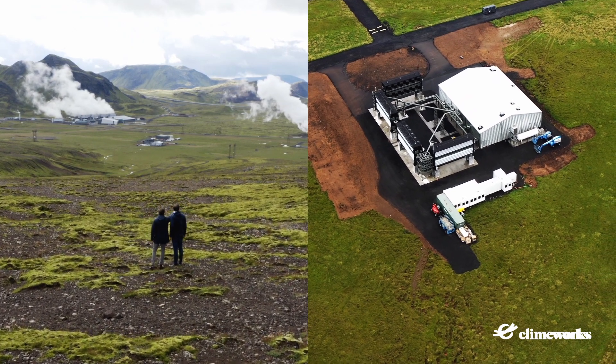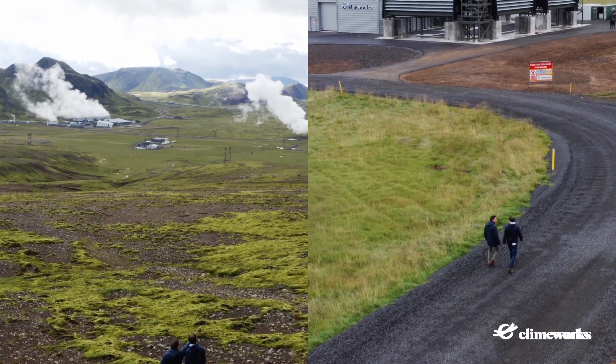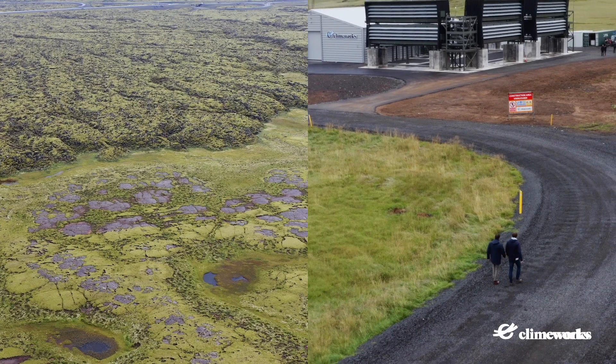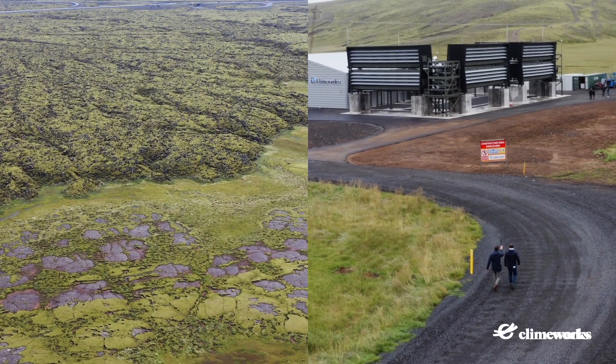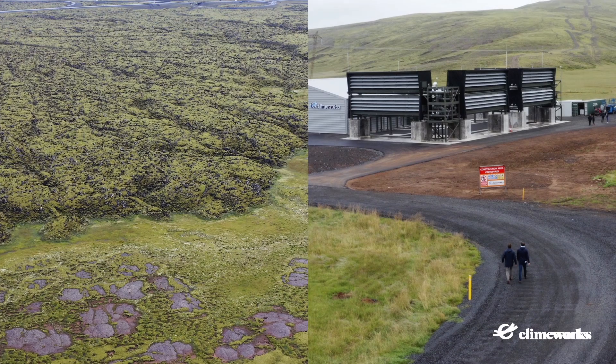Here in Iceland, outside the city of Reykjavik and directly located at the Hellisheiði geothermal park, stands the world's first large-scale direct air capture and storage plant named Orca. With this plant, it is now possible to capture 4,000 tons of CO2 per year from ambient air. Large-scale direct air capture is now a reality.